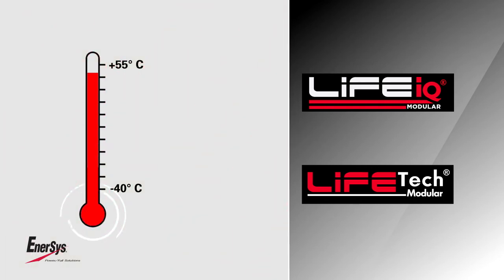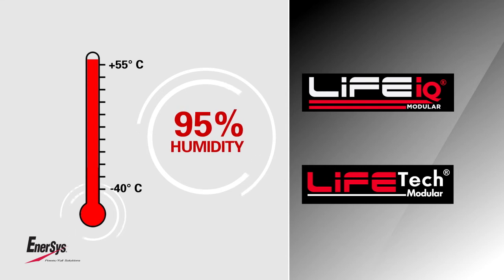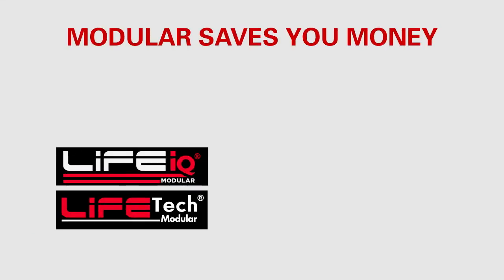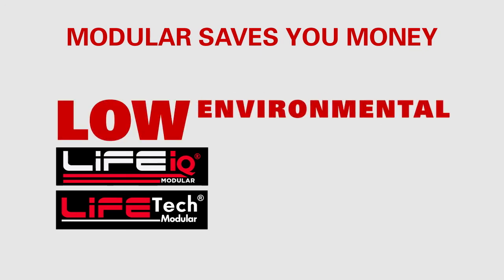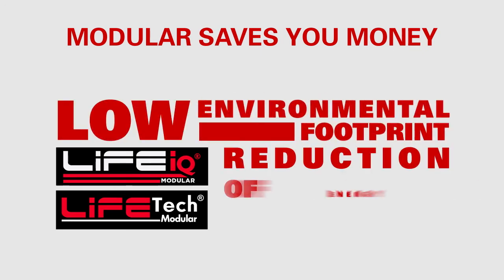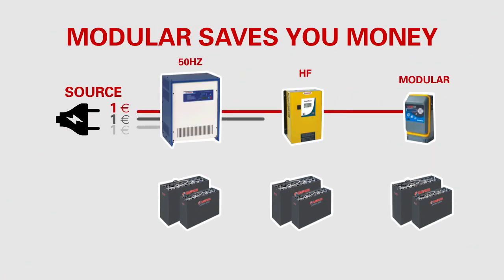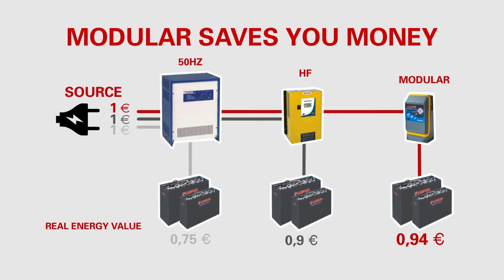Life tech modular and life IQ modular have been tested in the harshest environments — from 40°C below zero up to 55°C with 95% humidity. Life tech modular and life IQ modular ensure a low environmental footprint and reduction of energy charging costs.